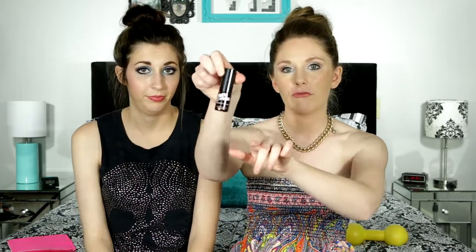So what I got is Tints and Sass by Elizabeth Mott. It is a cheek and lip stain, and it looks like a little bottle of fingernail polish. It has a doe-foot applicator.